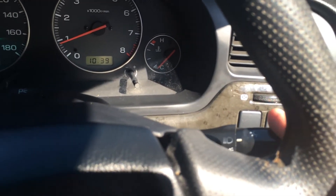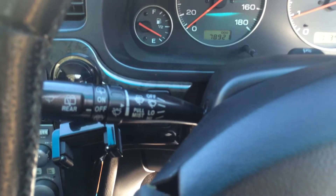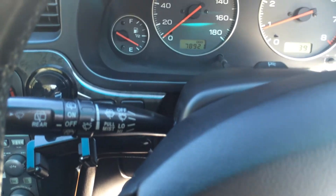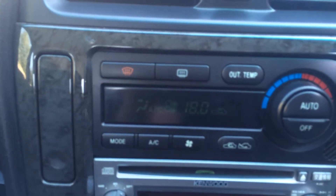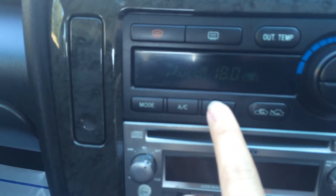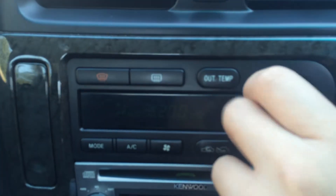The turn signal and all the light controls will be on the right side, and the wipers will be on the left side. That's the only thing you'll probably need to take time to get used to with a right-hand drive vehicle. Other than that, it drives pretty normally compared to left-hand drive vehicles. Right here at the center console, you have your air conditioning control — decrease and increase the fan levels, turn the AC on and off, different modes, and change the temperature.